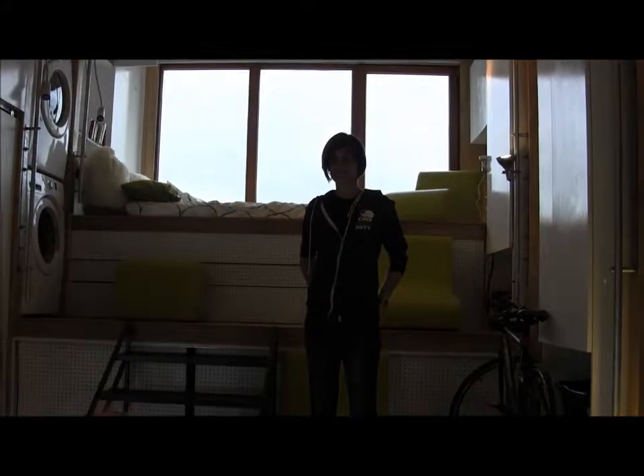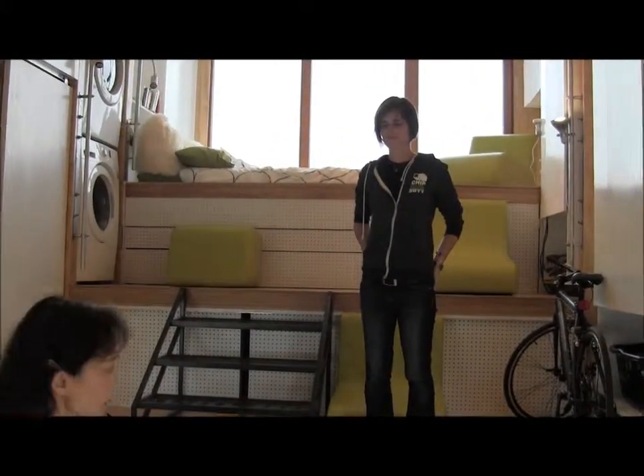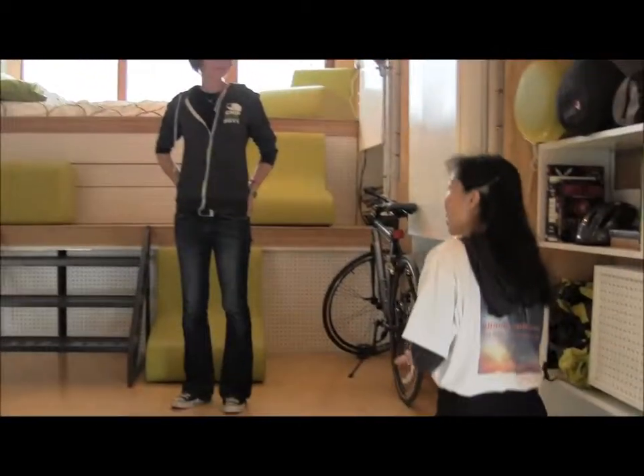This is Susan Zahn-Nenemaker with sunisthefuture.net, and here we are starting with the first house at Solar Decathlon. I am here with Elizabeth Neiger from SciArc and Caltech and we're inside of Chip. Elizabeth, can you tell us something a little bit more about your special features in this house, Chip?